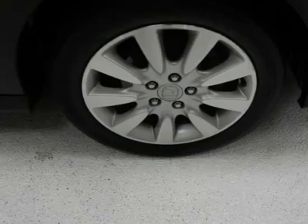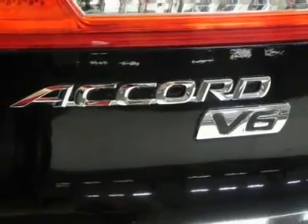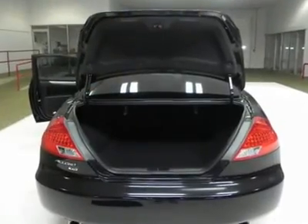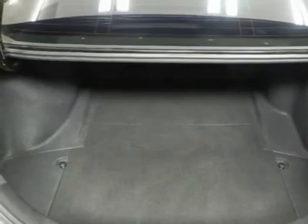With confidence, this is a one previous owner vehicle and has a clean Carfax. All of our vehicles are put through rigorous inspection and are fully reconditioned. If you have any questions, feel free to contact us today.